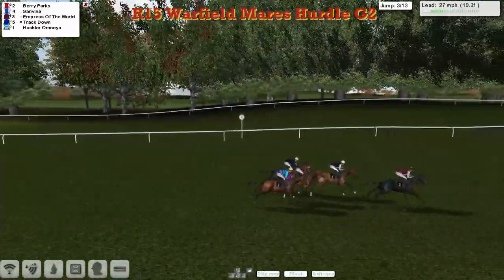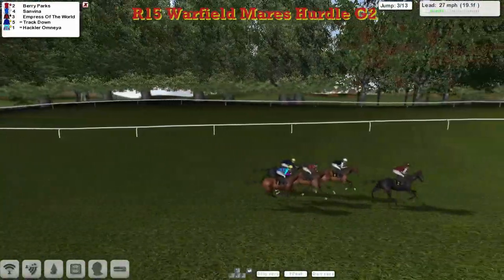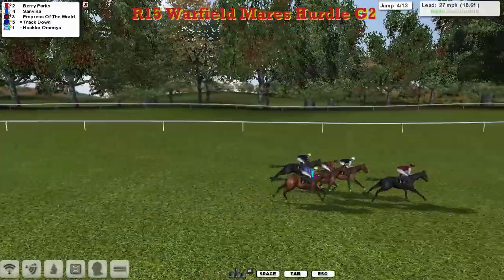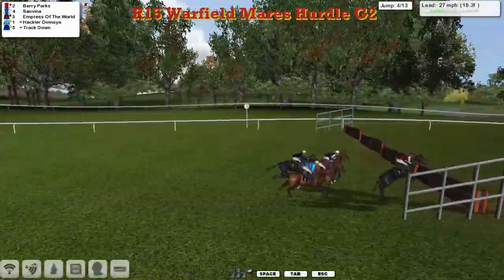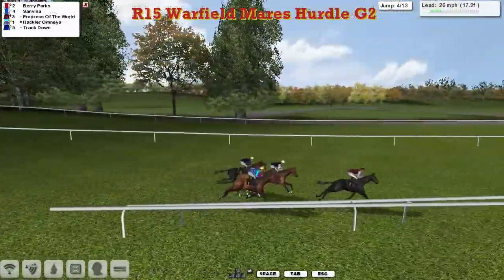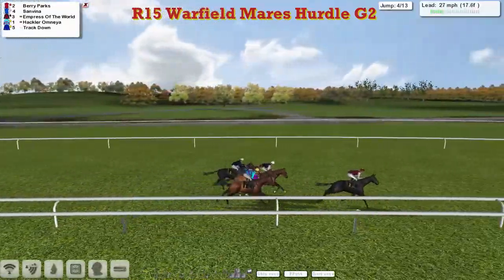San Viener the best of the jumpers at that one. Berry Parks in front, probably only by a length now, San Viener second, Empress of the World third as they get to the fourth and they're all safely over. You can see that hurdle is rather odd — it's got roughly little sections and one appears to be higher than the other.